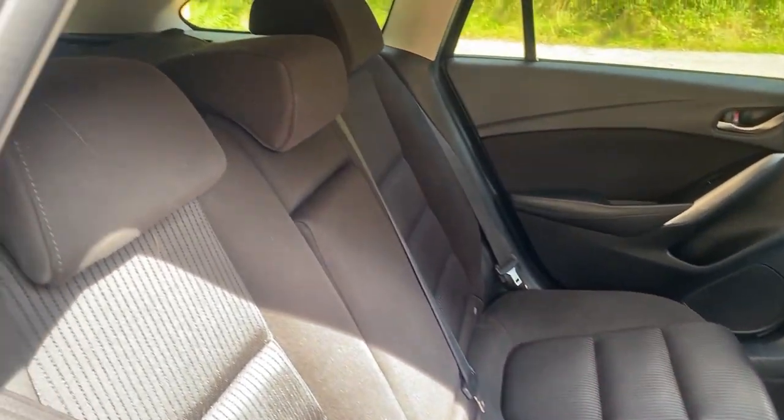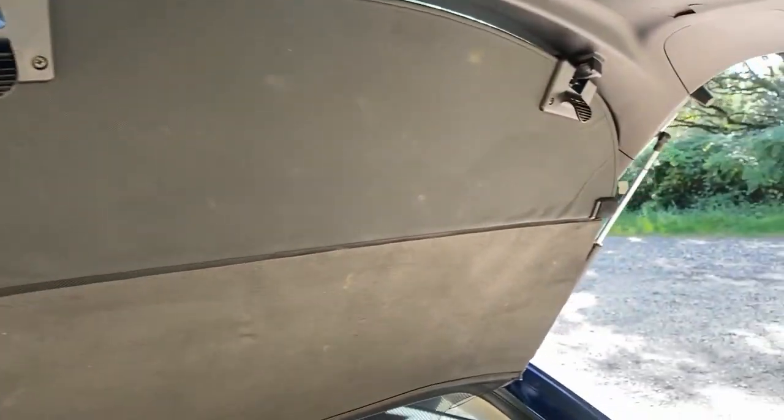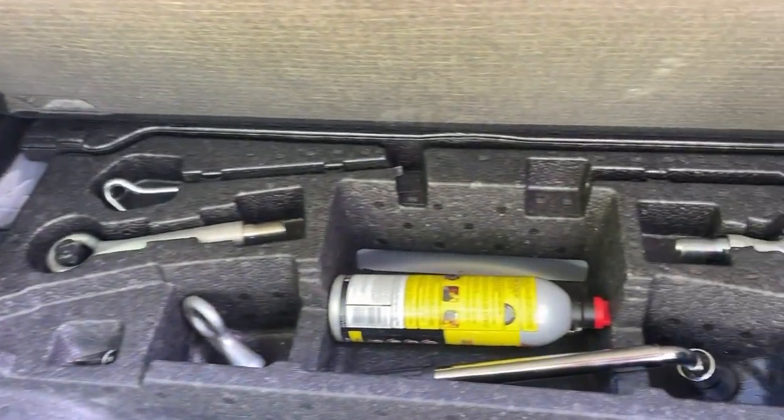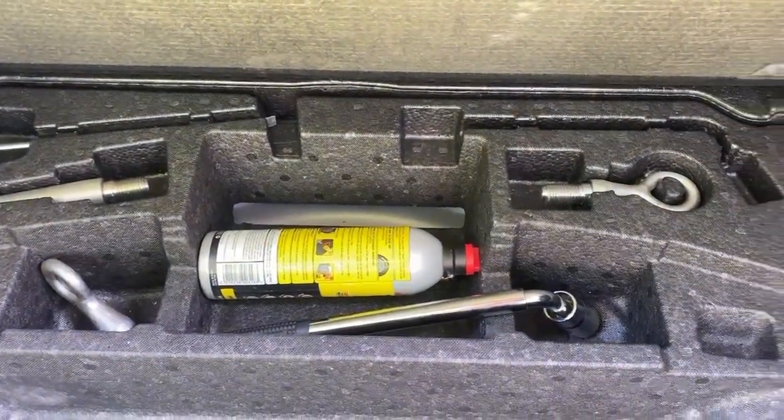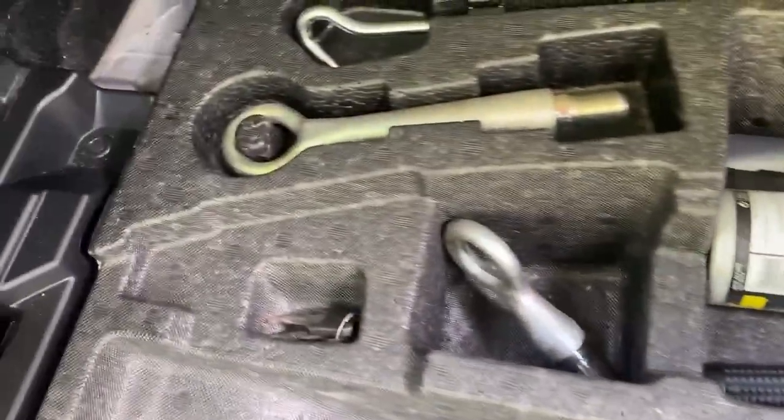Three proper seat belts in the back. In the boot, the retractable parcel shelf goes right up into the tailgate and comes down as you shut the boot lid. Pretty much unmarked again. There's your can of tyre sealant, wheel brace, and the towing eyes — a small one and a large one.